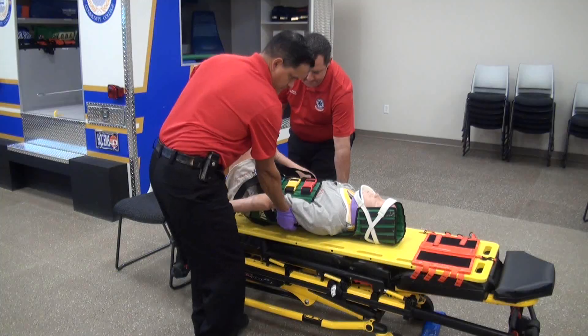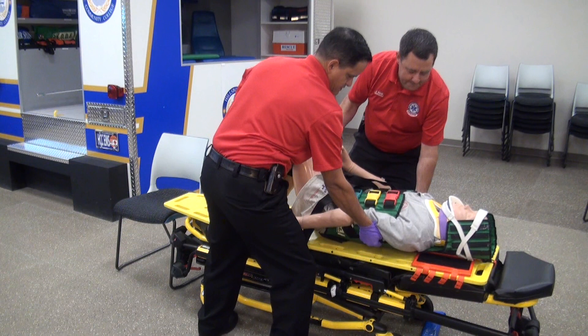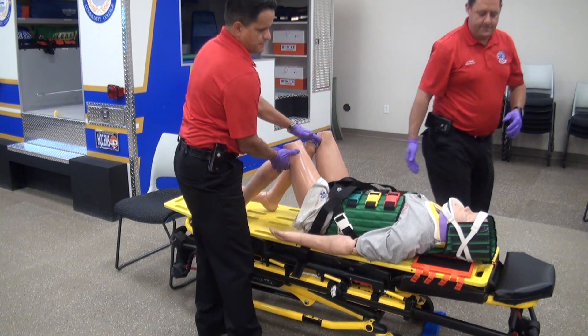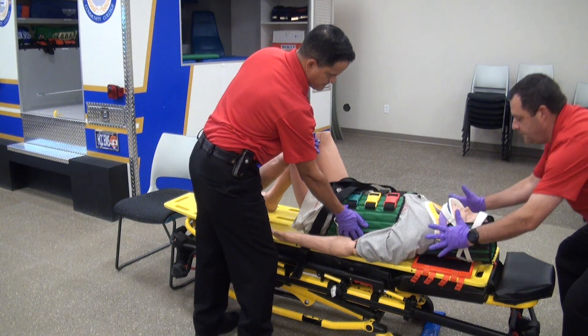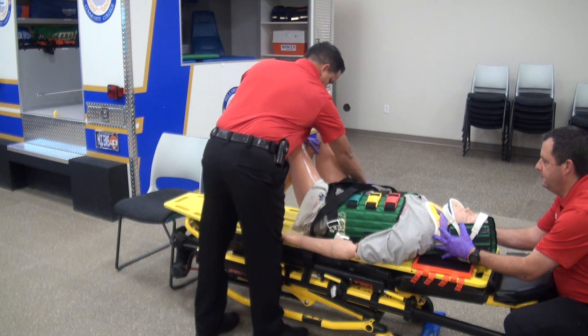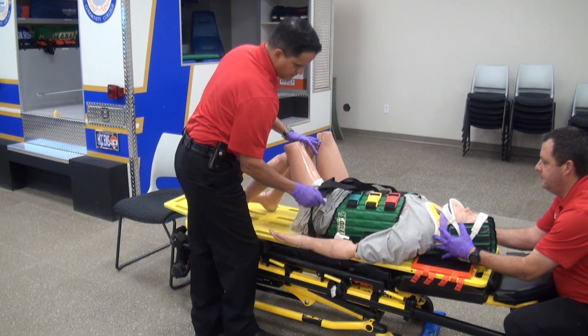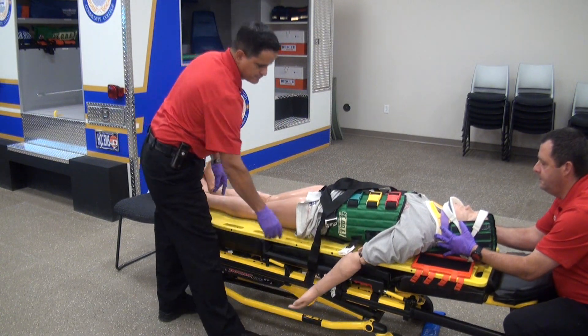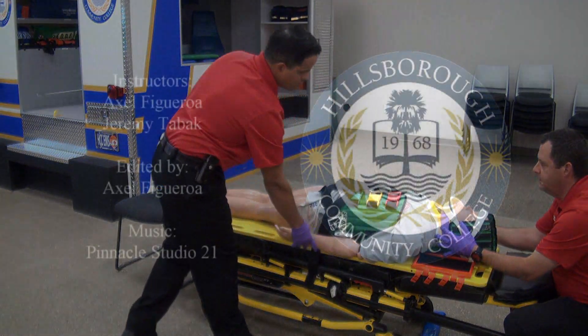Keep the patient's knees bent during the process of lowering to the long spine board. Note that c-spine control is not necessary when the KED is fully secured; however, once the patient is placed on the board, you must regain c-spine control before undoing the leg straps. After that, lower the patient's legs onto the board for comfort. Finally, the patient must be secured to the long spine board just as any other patient would be.